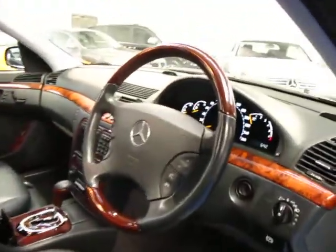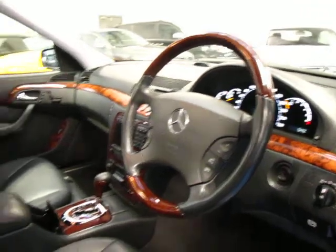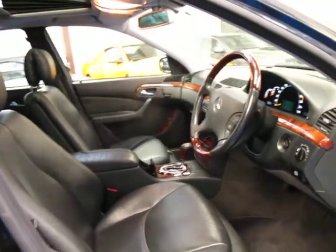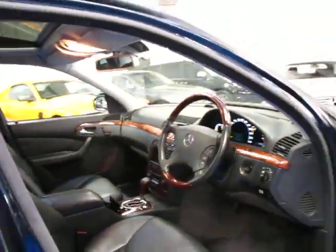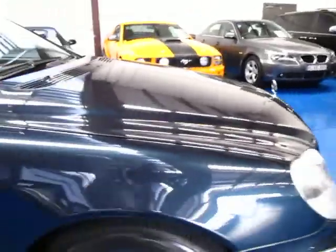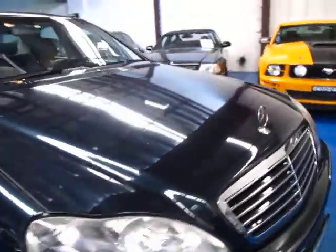Full wood grain interior with wood grain steering wheel — that was a very expensive option back in 2000. It was built in July of 2000. Very, very good service history. Electric chairs both sides with memory, of course. And a really nice set of tyres.